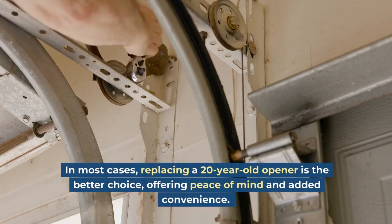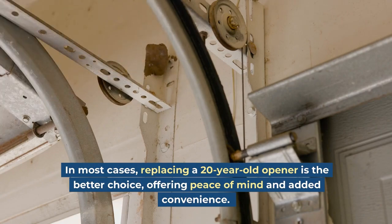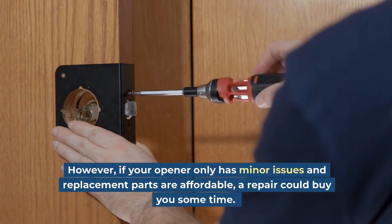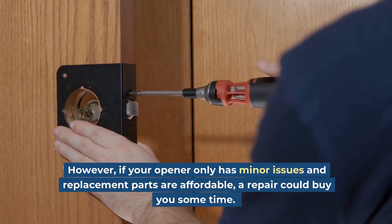In most cases, replacing a 20-year-old opener is the better choice, offering peace of mind and added convenience. However, if your opener only has minor issues and replacement parts are affordable, a repair could buy you some time.